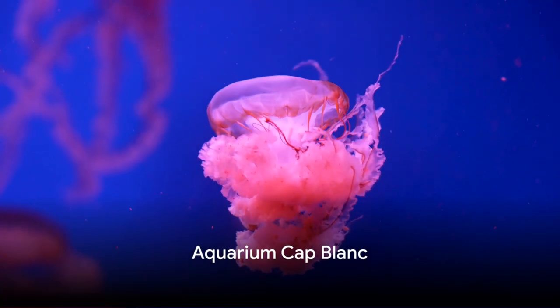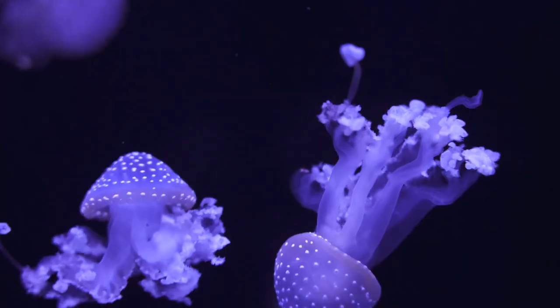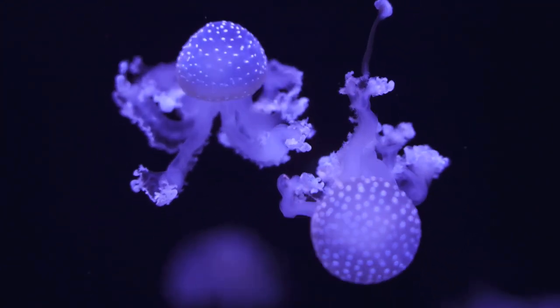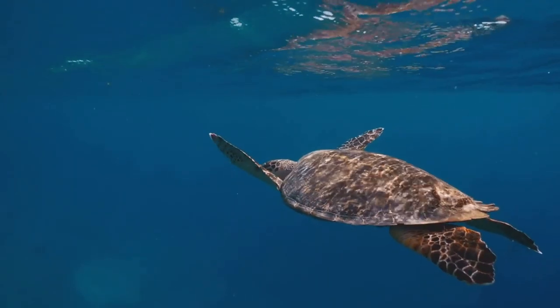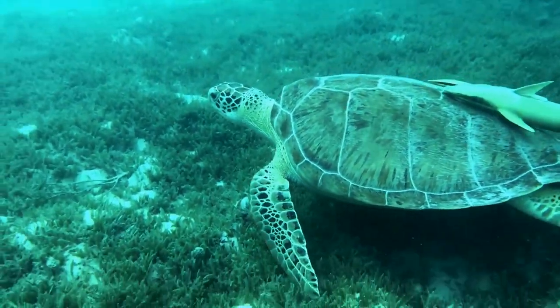Next, dive into the underwater world of Aquarium Cap Blanc. Nestled in a natural cave, this aquarium offers an immersive experience unlike any other. The cool, damp air and the echoes of water droplets create the perfect atmosphere to explore the rich aquatic life of Ibiza. From the luminescent jellyfish, to the vibrant starfish, to the elusive octopus, each species is a testament to the island's diverse marine ecosystem.